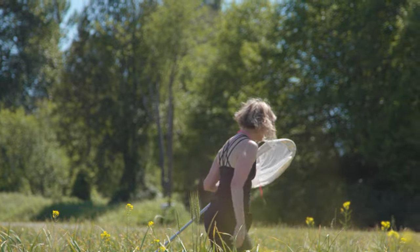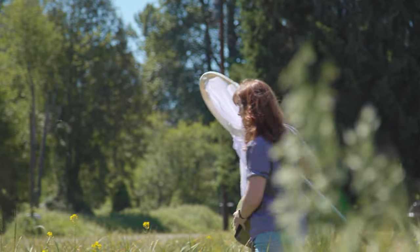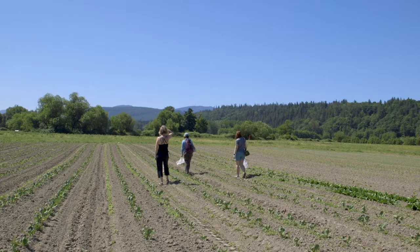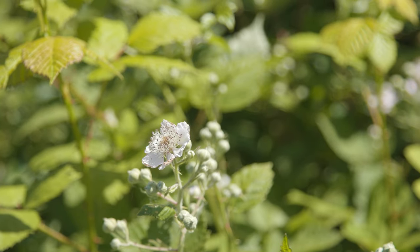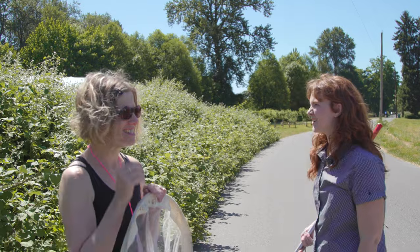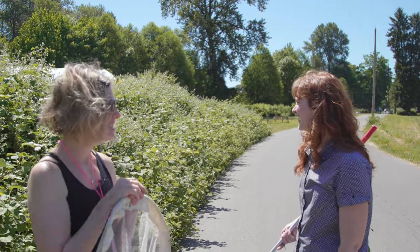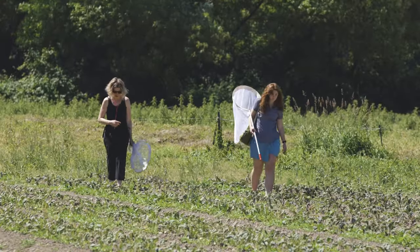I've seen nothing. I'm not seeing anything flying right now. There's gotta be one butterfly — there's nothing, it's just all bumblebees. This is ecology research to the T though. This is so classic. Should we head back? Yeah, let's head back.